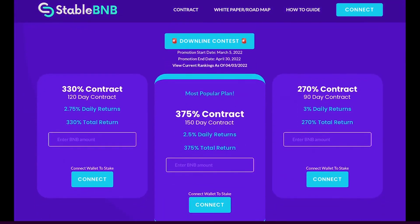Stable BNB is generating some stellar gains right now. There are three plans to choose from and you can get started from just 0.01 BNB, which at today's rate is around $4.50. You've got the 330 contract, the 375 contract, and the 270 contract. Personally, I went with the 270 contract because it lasts for 90 days but generates the highest percentage yields at three percent returns per day.